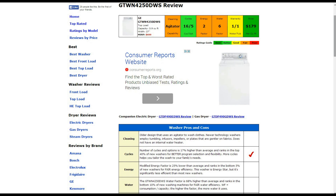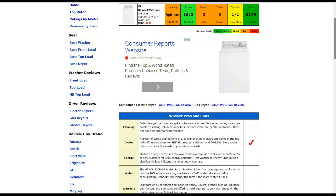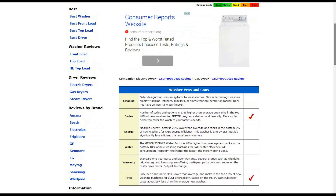The warranty is one year parts and one year labor — a standard warranty earning a good or average rating. The price level is $179 per cubic foot, which is about 36% lower than average, so it gets a best rating there.